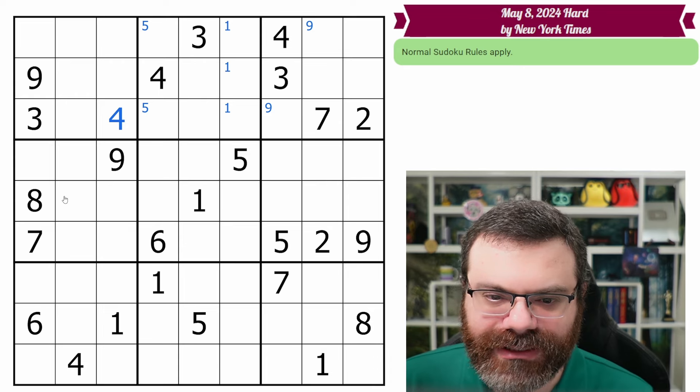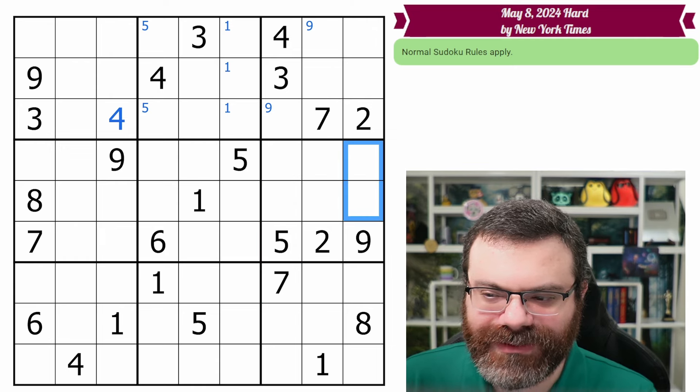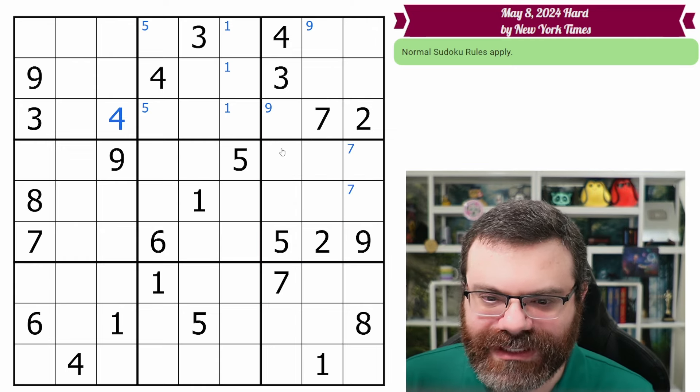Let's move on to this band here. Actually, hold on — there's one thing I want to look for real quick. Just checking geometry; I sometimes forget to do that. We do have these sevens — might as well mark that. But anyway, let's move on to this band here.